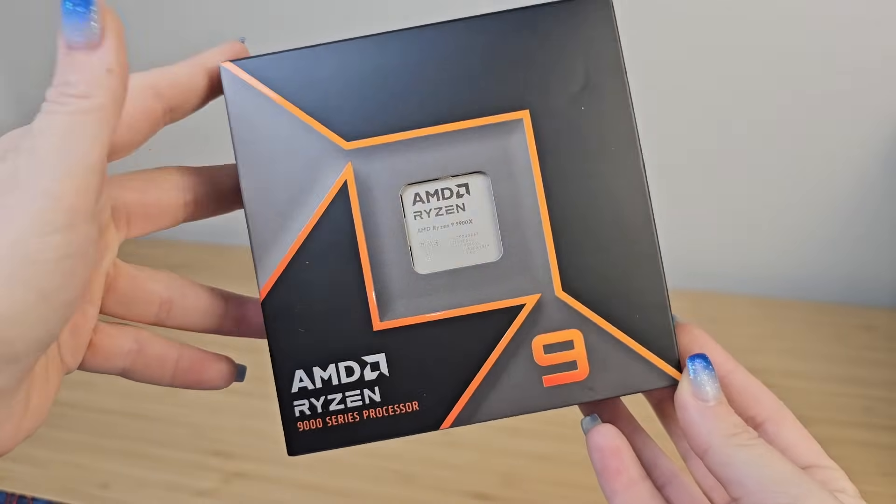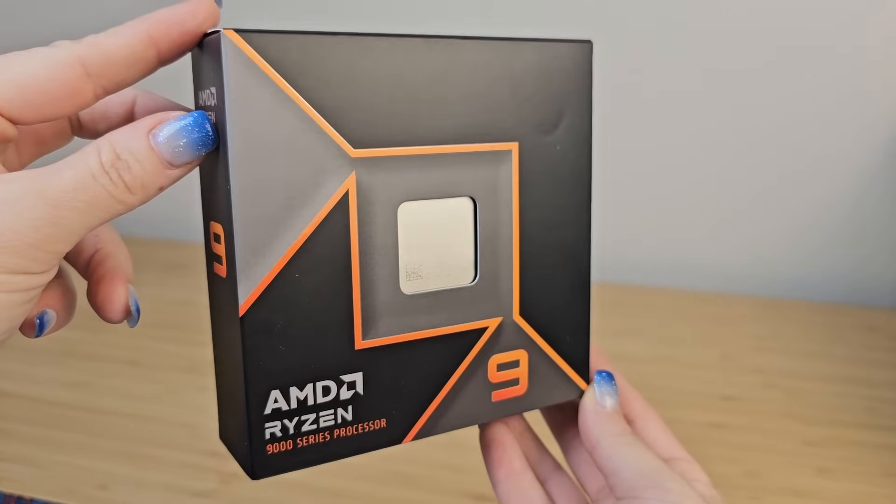We want to start with the processor — that is the brain of the computer. Depending on what your goals are for your computer depends on which processor you're going to want. You're going to want to look at things like core and thread count. To keep things simple: if you want to game, go high gigahertz, low core. If you want to video edit, slice, and have lots of tabs open, go high core and high gigahertz. We went with the AMD Ryzen 9900X. This is going to be one of the biggest money-hungry components of your entire build next to the GPU. This one was $450.